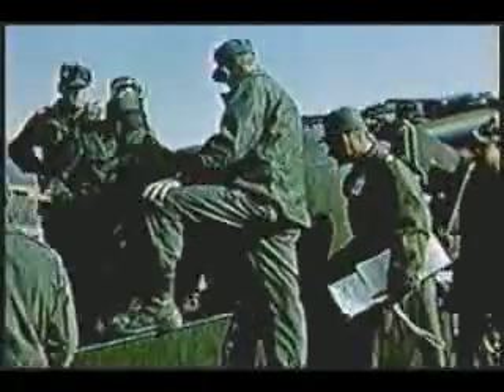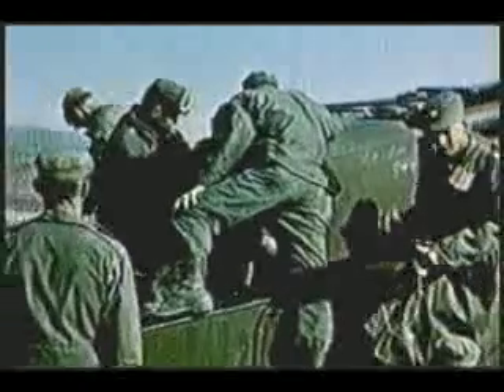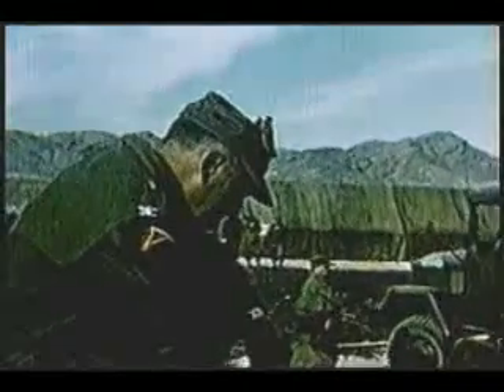The time for rehearsals and final checkouts is over. Now, as zero hour approaches, the big gun is ready to prove its atomic punch with the firing of the Mark 9 shell as one phase of Operation Upshot-Knothole in the Nevada desert. Everything functions with a precision found in any capable, well-trained team. Zero hour is minutes away. The projectile is prepared and brought to the gun.